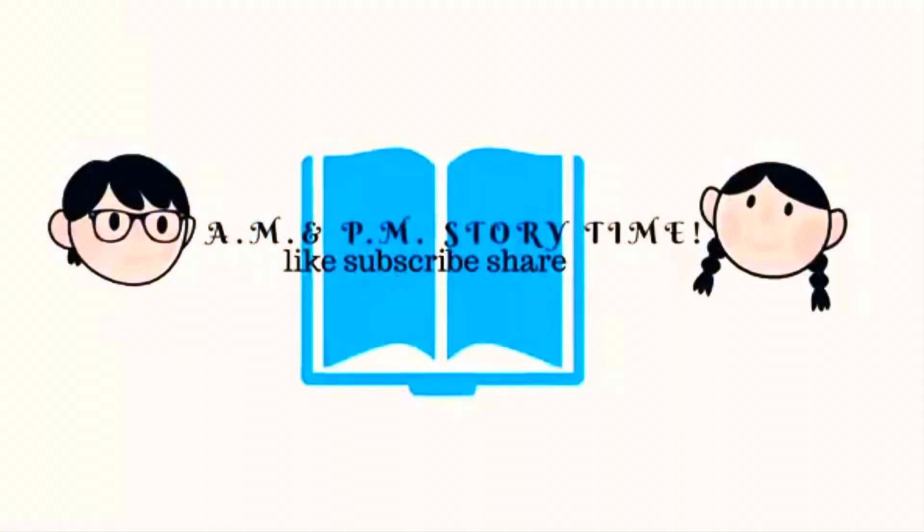Thanks for joining us! Remember that AM and PM story time is for any time of the day — whether you're just waking up, noontime snacking, or bedtime is happening. Stop by and enjoy a book with us.